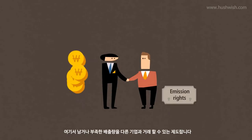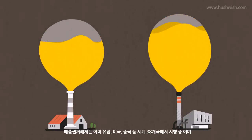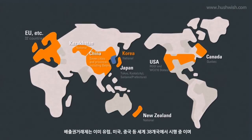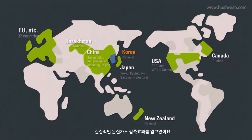Industries can also buy and sell their emission rights. There are already 38 emissions trading schemes being operated around the world, including ones in Europe, USA, and China. And these schemes have effectively reduced greenhouse gas emissions.